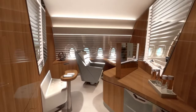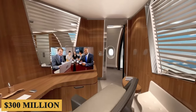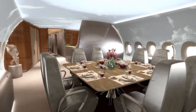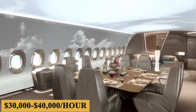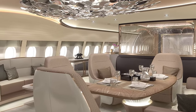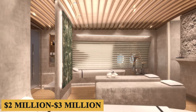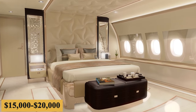The base purchase price for a new Airbus ACJ350 is in the region of $300 million to $375 million, depending on the buyer's specifications for interiors and aircraft options. The charter price ranges between $30,000 and $40,000 per hour, with prices varying depending on availability, fuel prices, and ground fees. The annual fixed cost is roughly $2 million to $3 million, and the average hourly operating cost is estimated at $15,000 to $20,000.